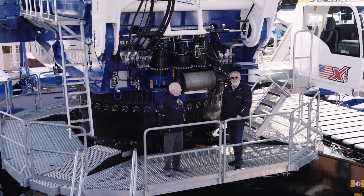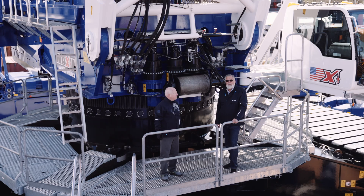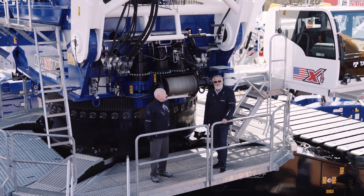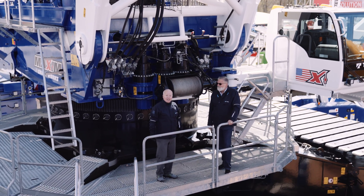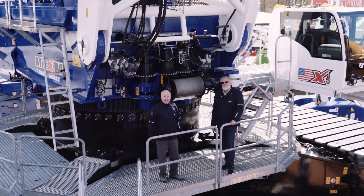Hello and good morning. My name is Sankar Eichhorn. I'm the crawler crane trainer and crawler crane specialist for our company, Tadano in Zweiburg in Germany. And I'm Alan Cotto. I'm the product manager for Lattice Boom Crawler Cranes for Tadano Pan America.